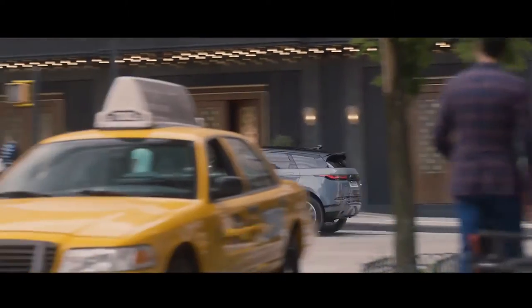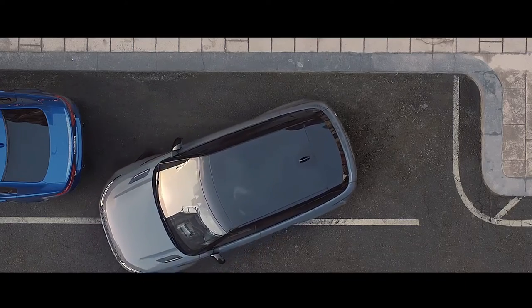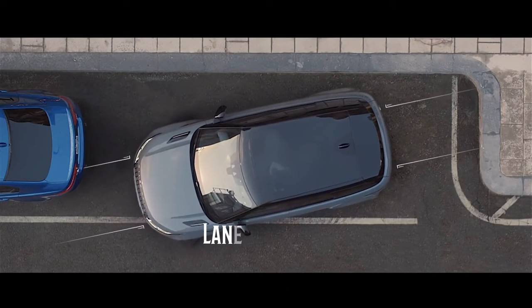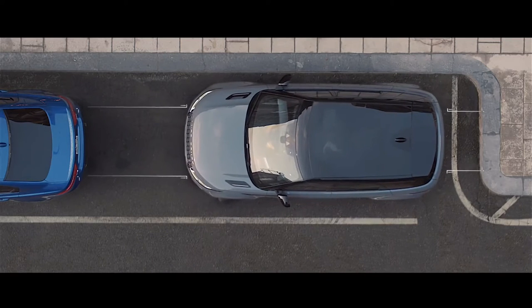The Jaguar Land Rover has launched the 2nd Gen 2020 Range Rover Evoque. The Evoque is based on the premium transverse architecture. This SUV gives lane assist, park assist, LED headlamps, and many more features offered by the Range Rover Evoque.